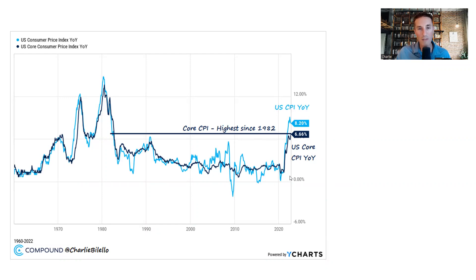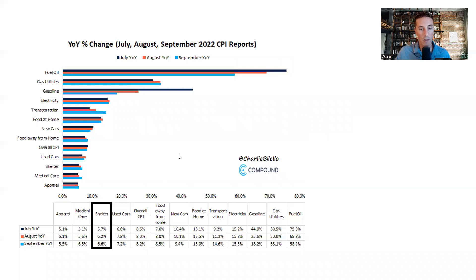What's really driving that core rate higher? It's the shelter component. We've talked about how big a component this is — over 33% of the index, by far the biggest part of CPI. Seeing the shelter component rise 5.7% in July, 6.2% in August, 6.6% in September has really counteracted declines we've seen in things like gasoline and fuel oil.